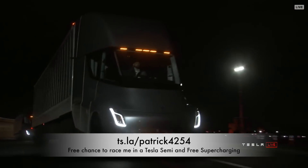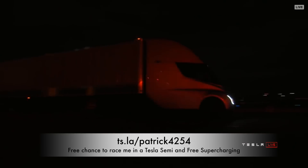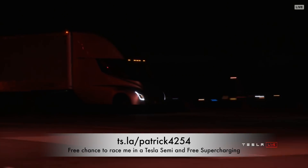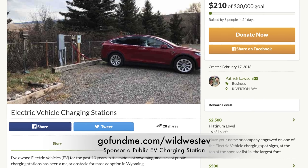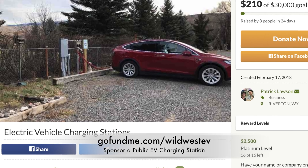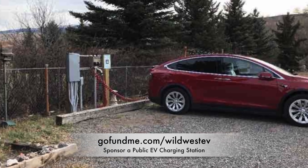My referral code is PATRICK4254 and you can get free supercharging for life. Please subscribe if you like this show. If you want to support my Wild West EV project, I've got a GoFundMe page in the link below — GoFundMe.com slash Wild West EV. We're putting chargers in the most remote locations where they're needed. For as little as $10 you can help bring electric vehicle charging out into the middle of nowhere, and for $100 you can even sponsor a station with your name on the sign.